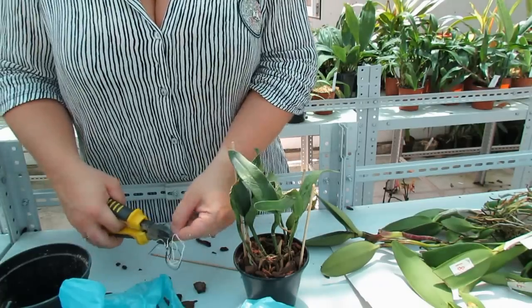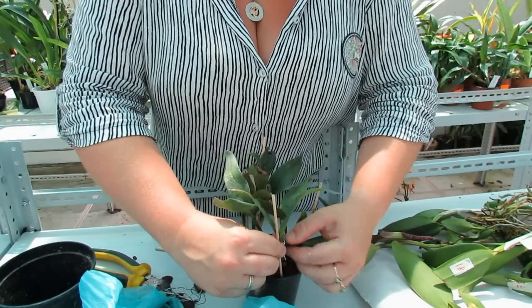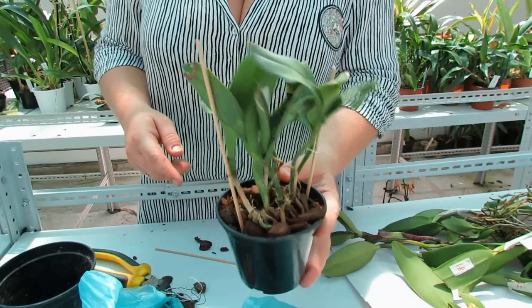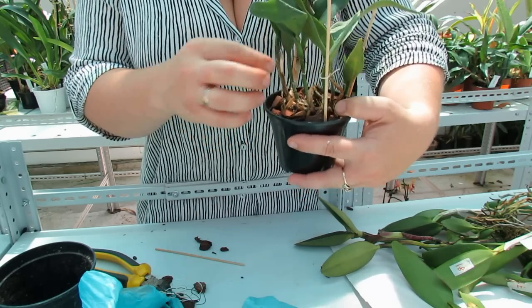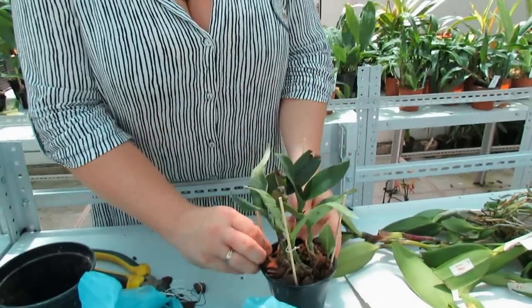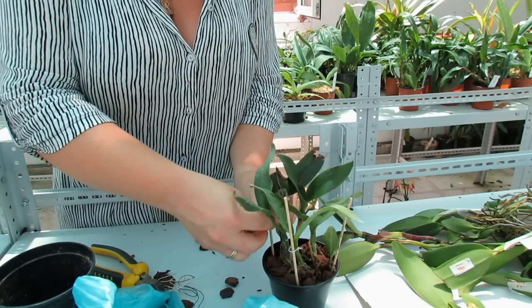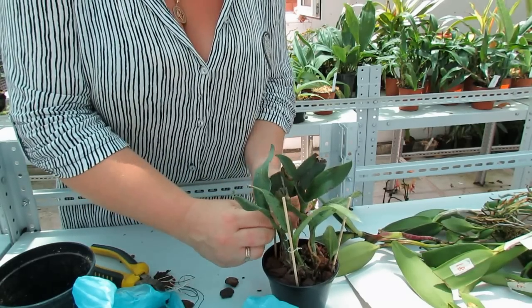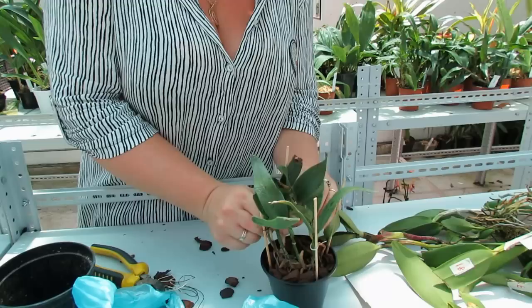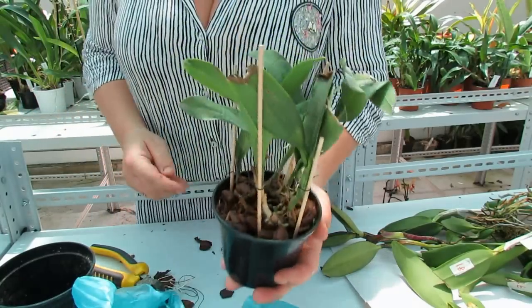Смотрите — я шатаю растение, оно стоит жёстко, не шатается. Если даже шатается — добавлю ещё одну палочку. Нет, что-то мне не сильно нравится — добавлю ещё одну, ещё больше зафиксирую. Тут надо немножко подтянуть. Вот так — теперь эта красавица зафиксирована.